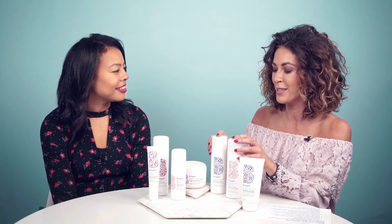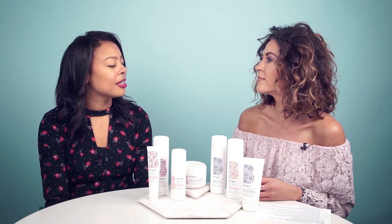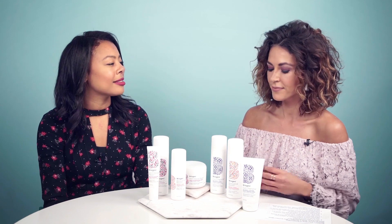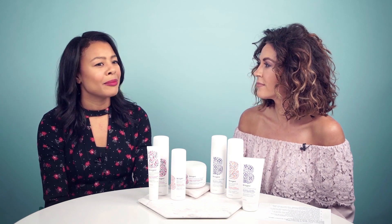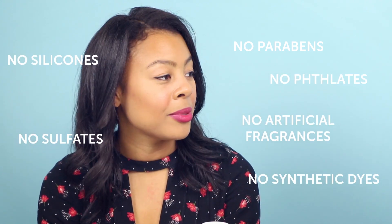So you guys have the six-free formulas — what does that mean? I worked with my natural chemist to really determine what were the most commonly used synthetic ingredients in hair care that have been linked to different health concerns, whether that's endocrine disruption, hormonal imbalances, or potentially cancers. The six ingredients that we identified were things like sulfates, silicones, parabens, phthalates, DEA, and artificial dyes — some of them are just skin irritants. So we left them out of all of our products. Every single Briogeo product is six-free, which takes the guesswork out of having to read ingredient labels.